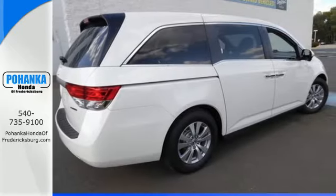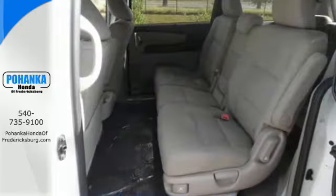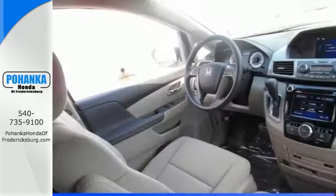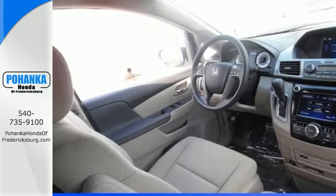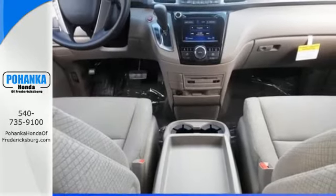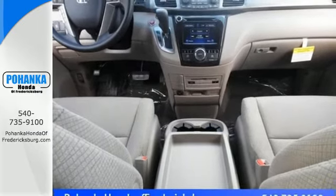With all that power comes the responsibility to keep your family safe, and this Honda has the ability to do it with a rear view camera, multiple airbags, and vehicle stability assist with traction control. A full load of people travel comfortably with wide-mode second row seats and active noise cancellation.